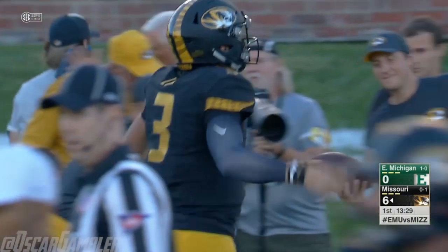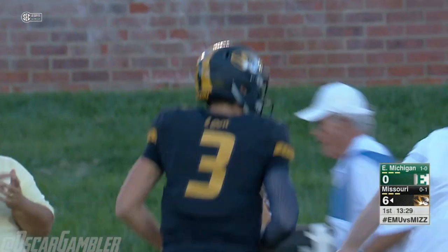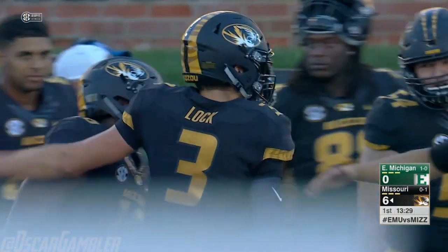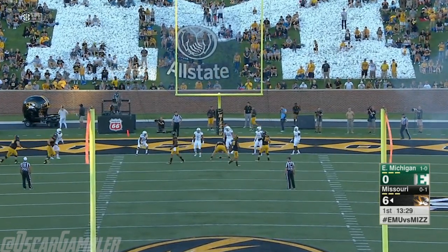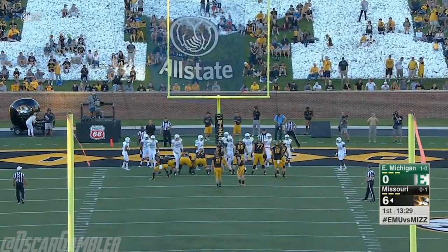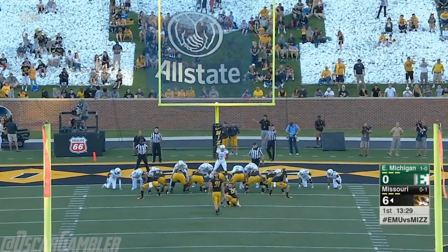The 6'3" sophomore Hall got a step or two on the defender, and the Tigers quickly marched down the field to score on their first possession. Started out with great protection giving Drew Locke time to lock in on Emmanuel. Something they've talked about throughout the offseason — competing and completing passes down the field. That was a perfect strike from Locke.